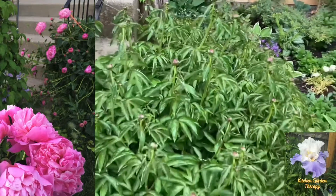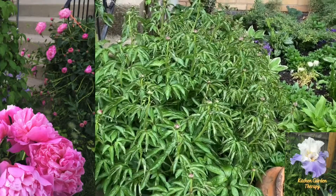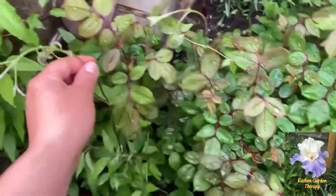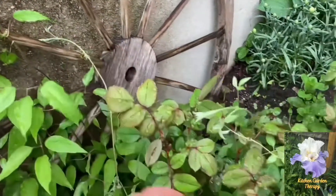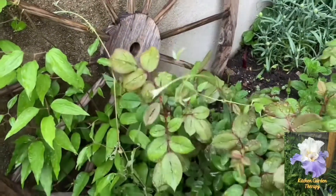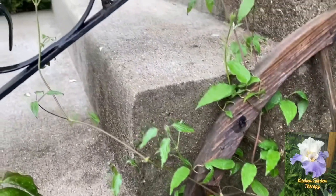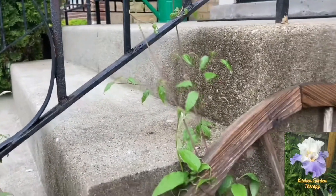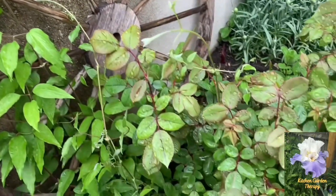Here is my stubborn clematis trying to climb on my roses. I wanted it to go on the stair railing, but as you can see it doesn't like it that way — it wants to be together with my roses.